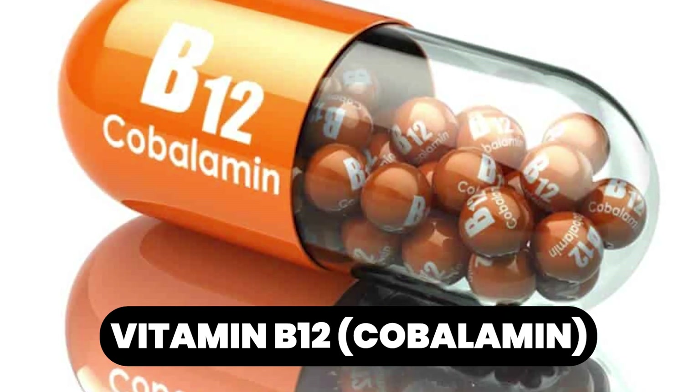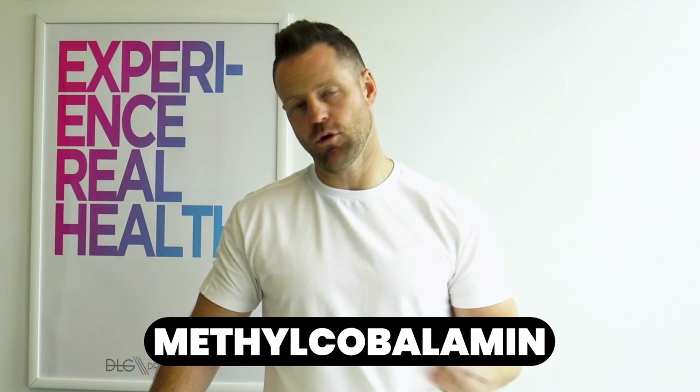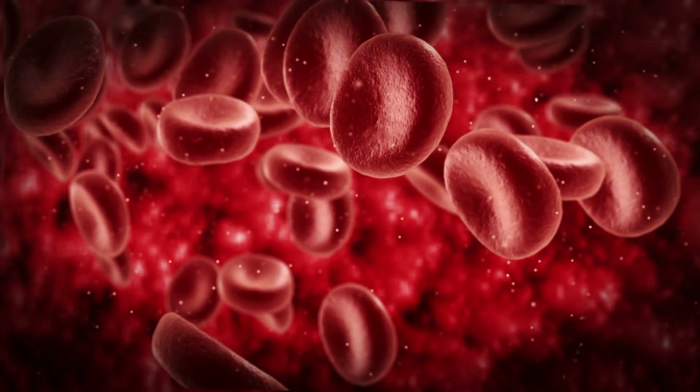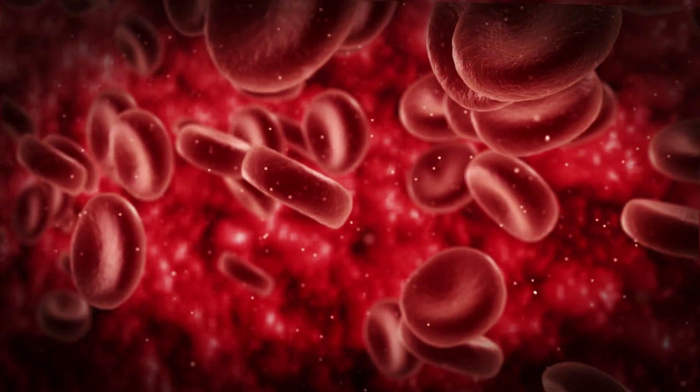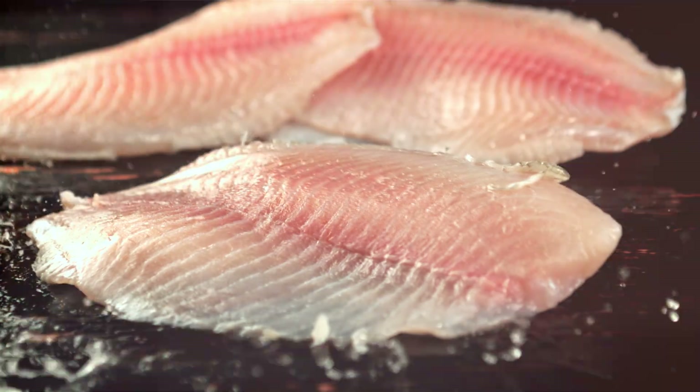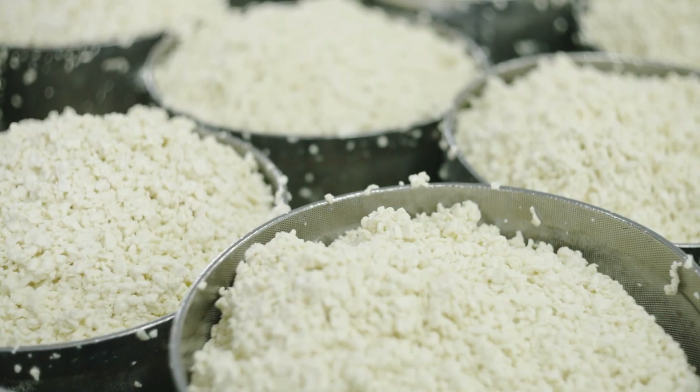B12, cobalamin. Cobalamin in the form of methylcobalamin is the more active form — that's the type you're looking to take in. It's very important for energy production, neurological function, DNA production, and red blood cell development, and is super crucial in anemia. B12 is found in meats, eggs, fish, seafood, and dairy. If you supplement, make sure it's the methylated version — methylcobalamin.